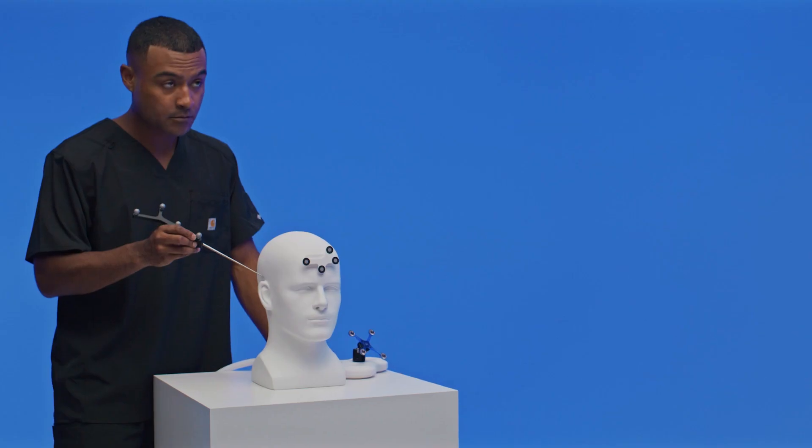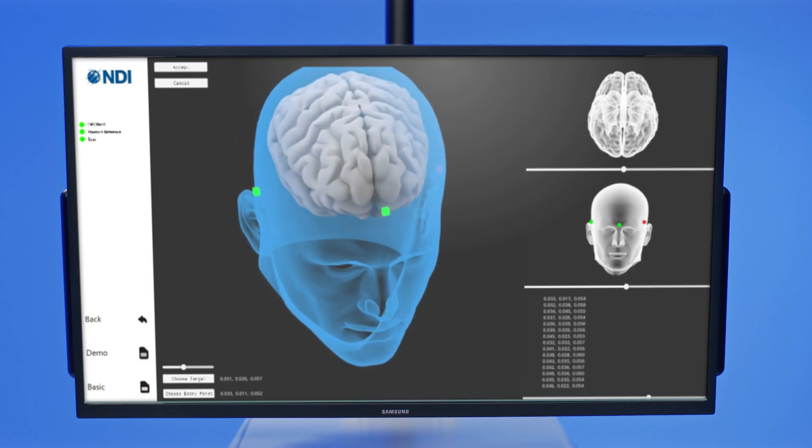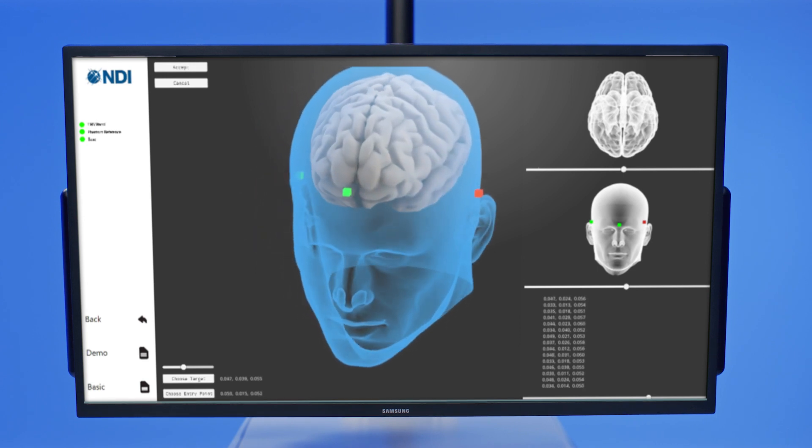By tracking the probe, the Polaris Lyra enables the practitioner to collect the positions of key anatomical landmarks, which can be used to register the patient's head to a pre-operative image.